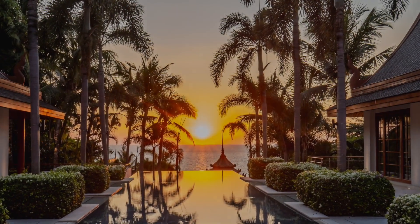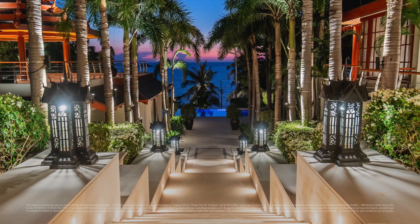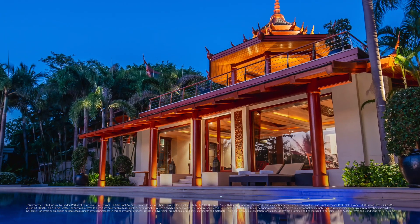Villa Siam is a personal paradise providing a unique, complete lifestyle experience you've been dreaming of.